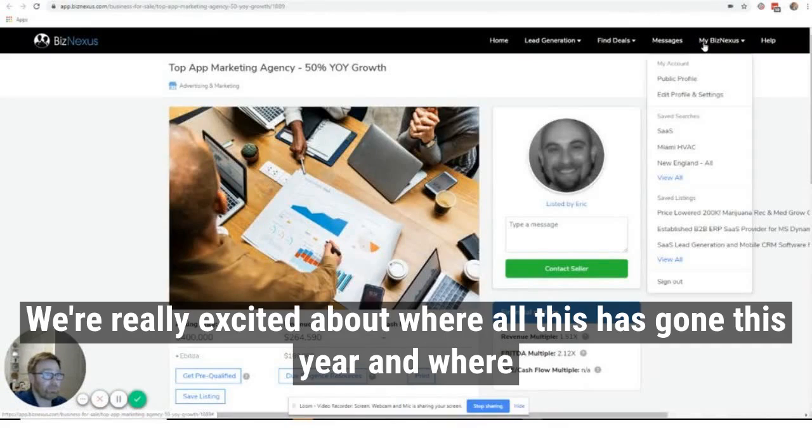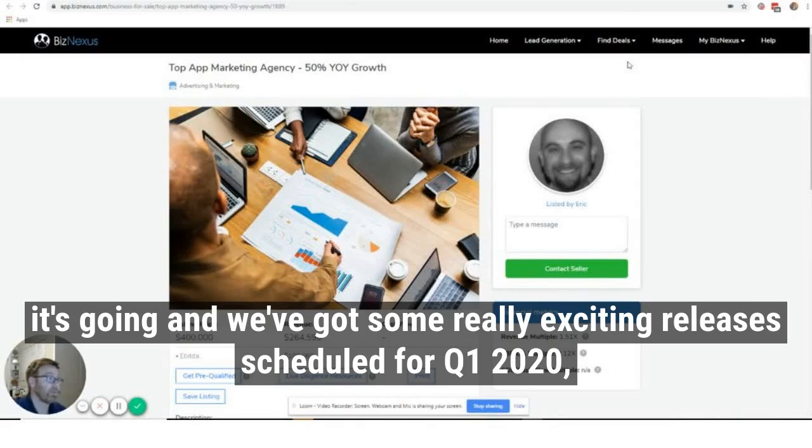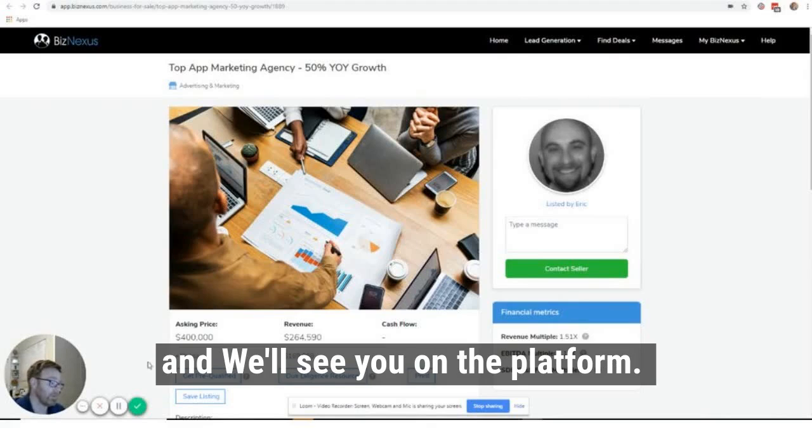And that's it for this release. We're really excited about where all of this has gone this year and where it's going. We've got some really exciting releases scheduled for Q1. We're going to wrap it up and go enjoy the holidays, but ping us with any feedback. We'll put the relevant links in the chat below and we'll see you on the platform.